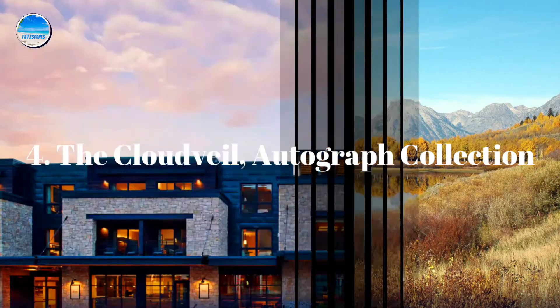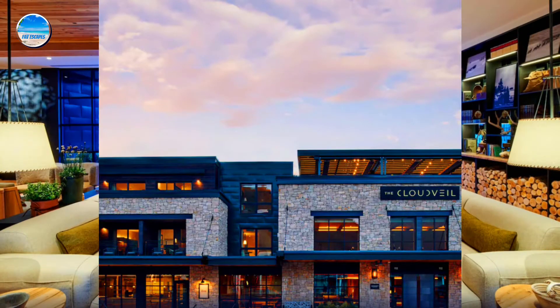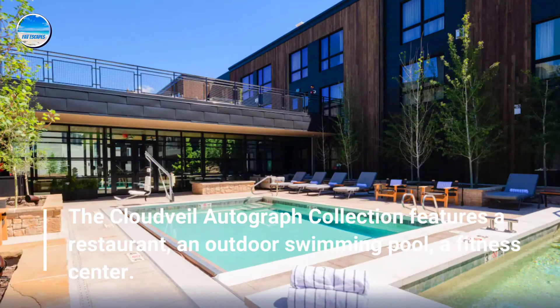Number 4: The Cloud Veil Autograph Collection. The Cloud Veil Autograph Collection features a restaurant, an outdoor swimming pool, and a fitness center.